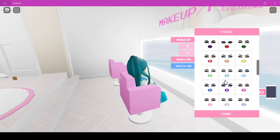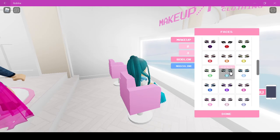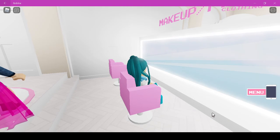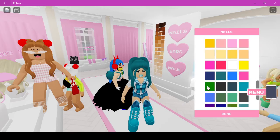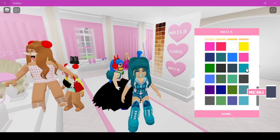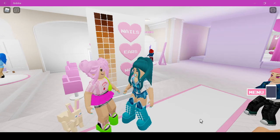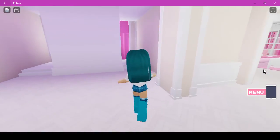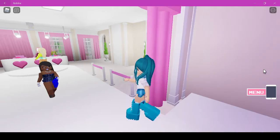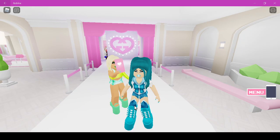This is the one teal look, and then I'm gonna get teal makeup — hopefully there is some. That was just like a blue, there's no teal — this is the closest to teal I can find. Okay now nails — this looks like gloves, but okay. Now I'm gonna go on the runway. And that's teal! Well guys, I guess that'll be it for today, see you in my next video, bye!